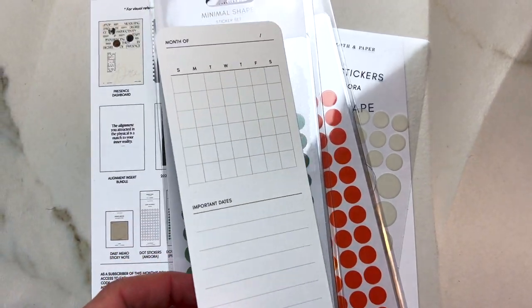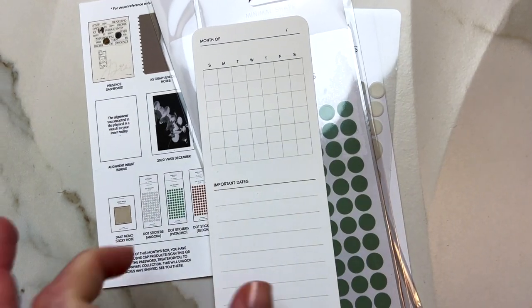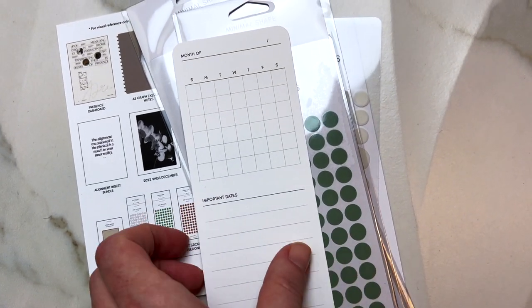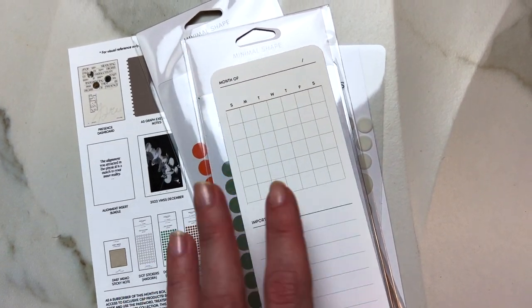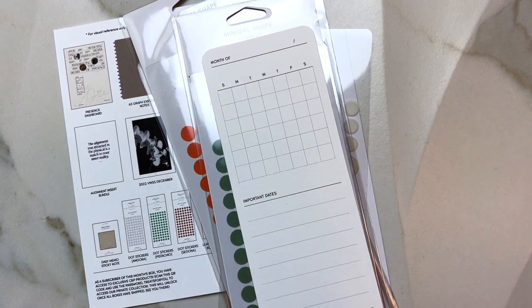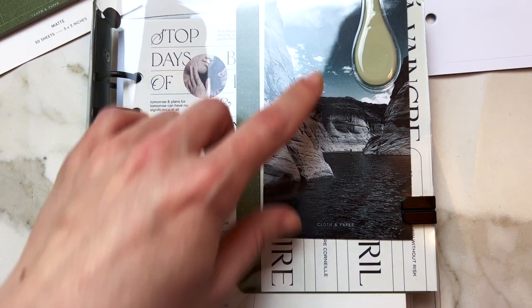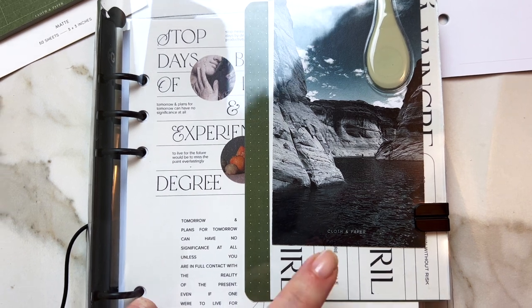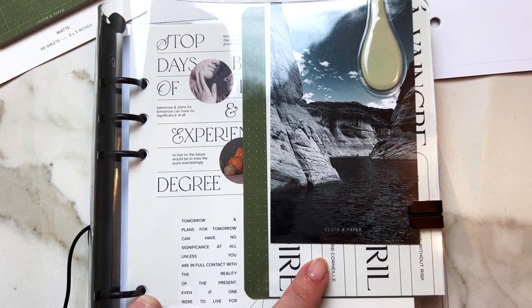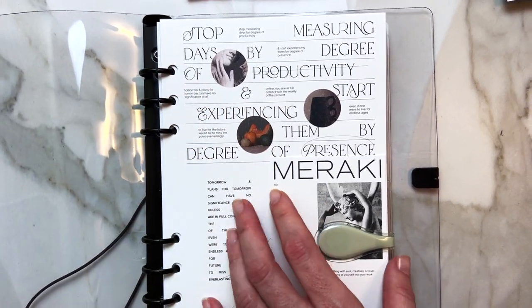I'm gonna go ahead and try to put something together in my planner — I haven't filled out the month card yet. With a subscription you have so much that you may not use all of it, but you can give some to people you know. Let me go ahead and put it together. I went ahead and put the dashboard in, and I'm gonna take out the old cards and put the new cards in.